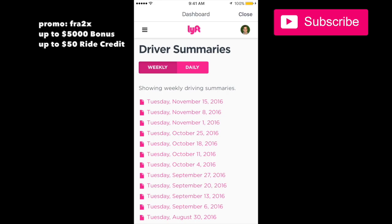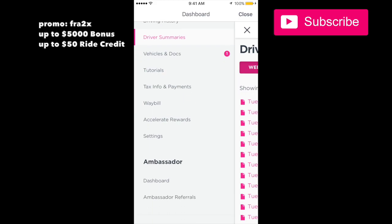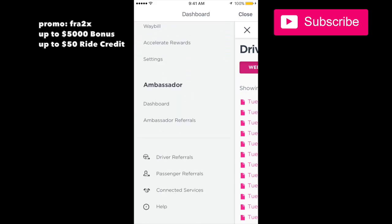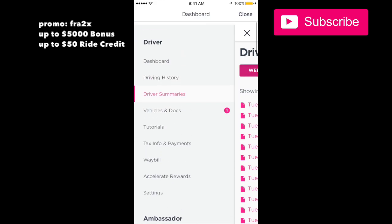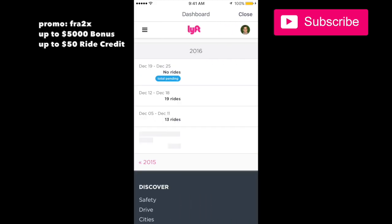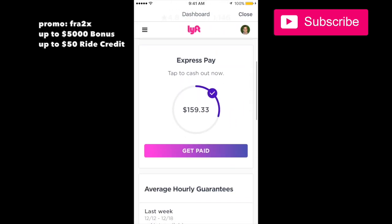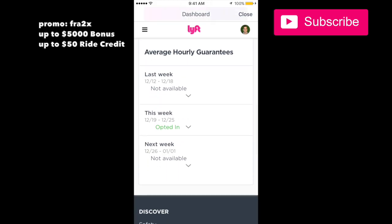There are other things in here like driver summaries — it tells you your rating and exactly the tips and all that. The driving history is very similar. There are tutorials, settings, and a dashboard that shows how many drivers and passengers you've referred. The main things I would look at are the driving history, the dashboard, quick pay, and the average hourly guarantees. Thanks a lot guys, have a great night.